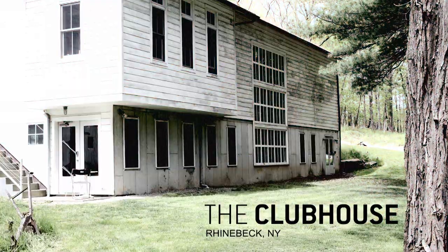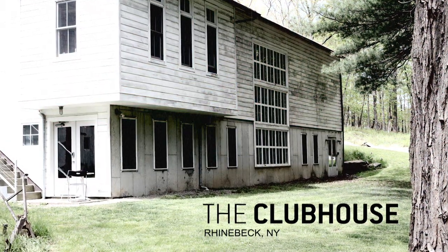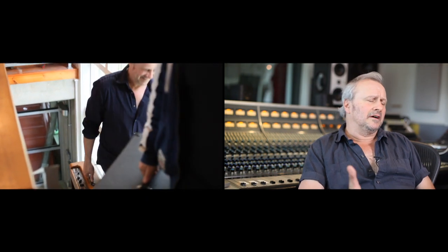One of the great things about the studio we're working at for the presets — the Clubhouse in New York — is that he has a ton of vintage amplifiers, and it's tailor-made for the impulse response generation. He's got great cabinets.